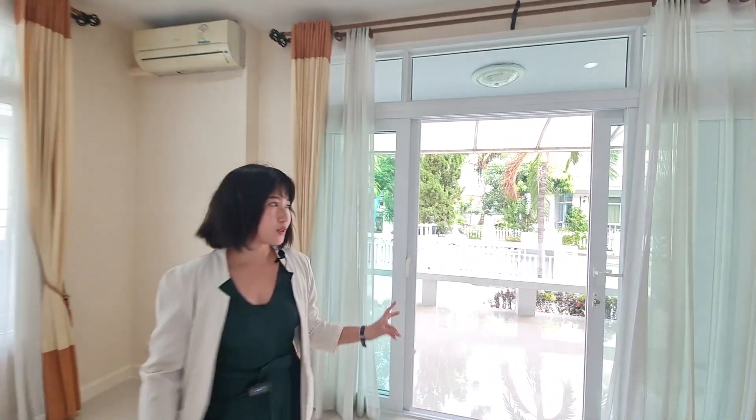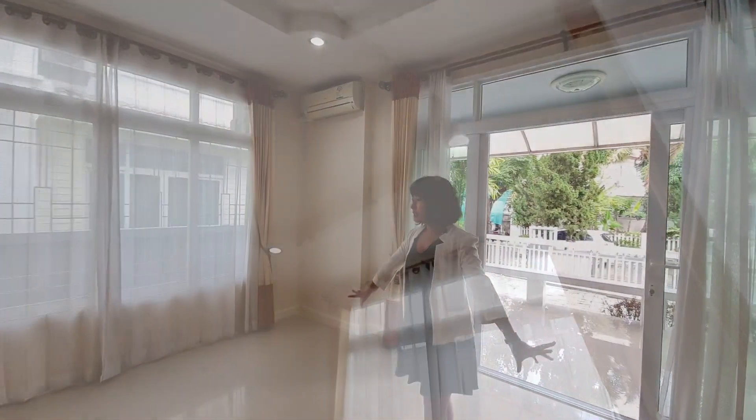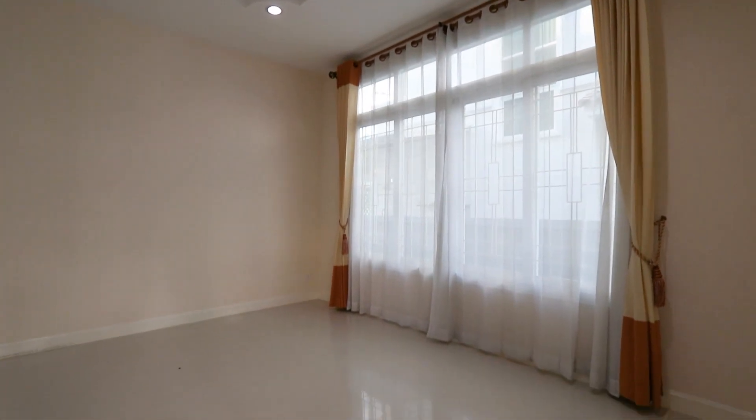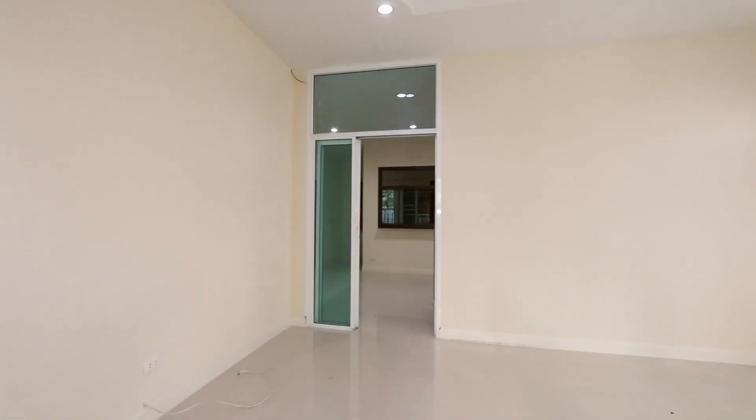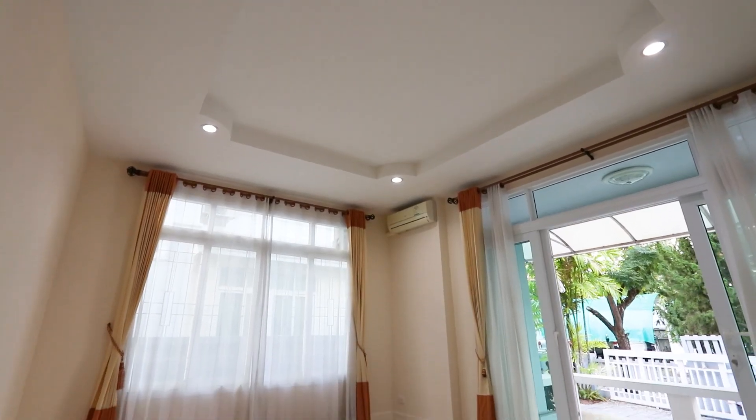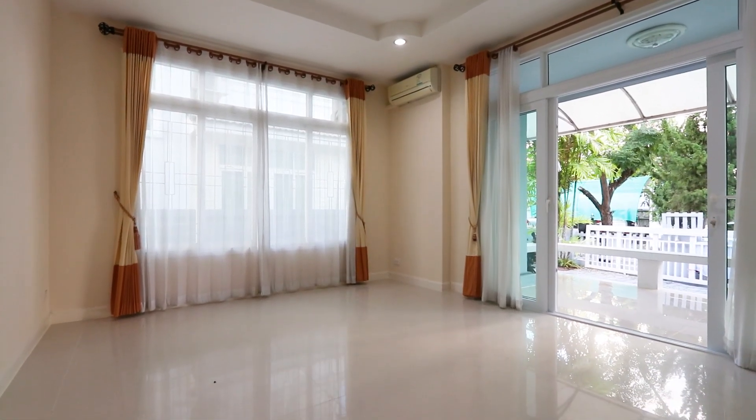Let's check out the first floor of the house. You guys need to try to imagine that if you own this house together with me, what you're gonna do with it. So on the first floor, I'm standing right here in the living room, which consists of a sliding door over here connecting to the garden in front of the house.